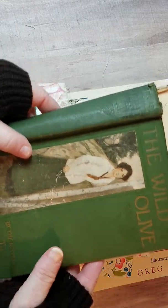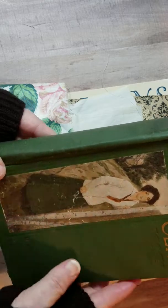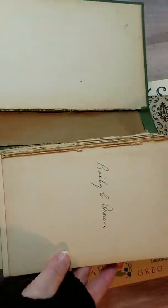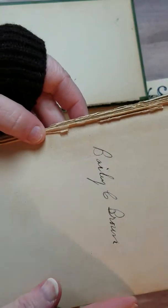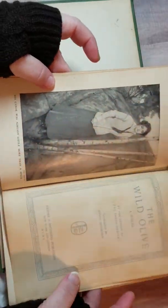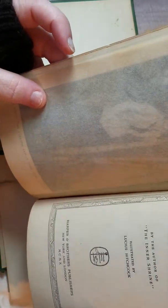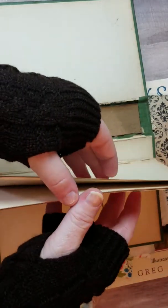She sent me this book, The Wild Olive. I love the color and the picture, and she's got a few of the pages in here. Look at the handwriting on that. It's got this lovely page here. 1910. She's included some of the pages from the book for me to use.